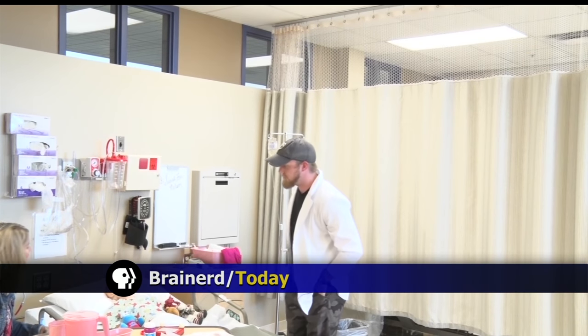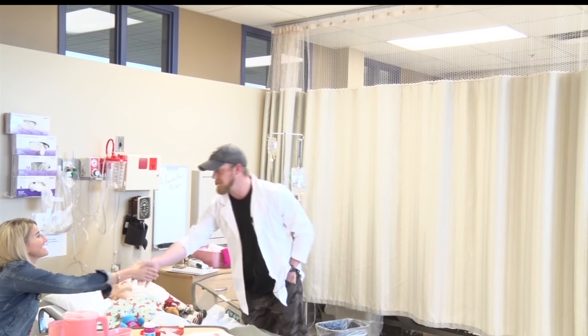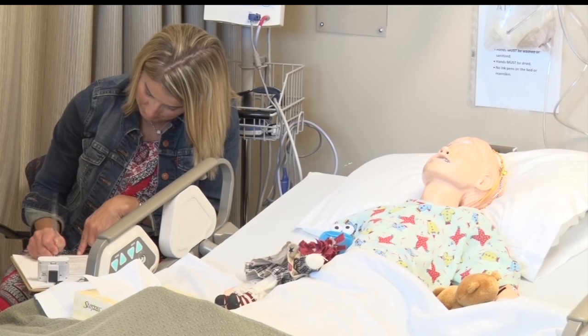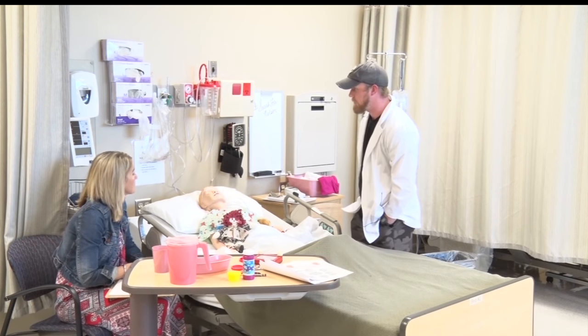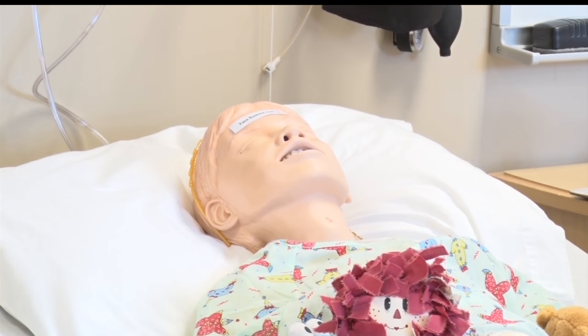Hi Sarah, my name is Kyle. I'm a nursing student at CLC. And you are? I am Anne. Good to meet you, Anne. Nice to meet you, Kyle. In another year, when Kyle walks into a hospital room, he will not be introducing himself as a student at Central Lakes College, but as a registered nurse at a hospital. But today, his only patient is a simulation doll named Sarah.